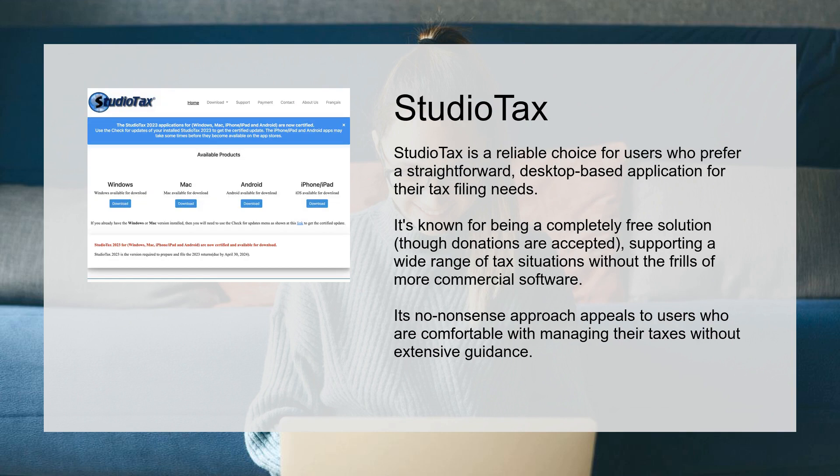StudioTax is a reliable choice for users who prefer a straightforward, desktop-based application for their tax filing needs. It's known for being a completely free solution.